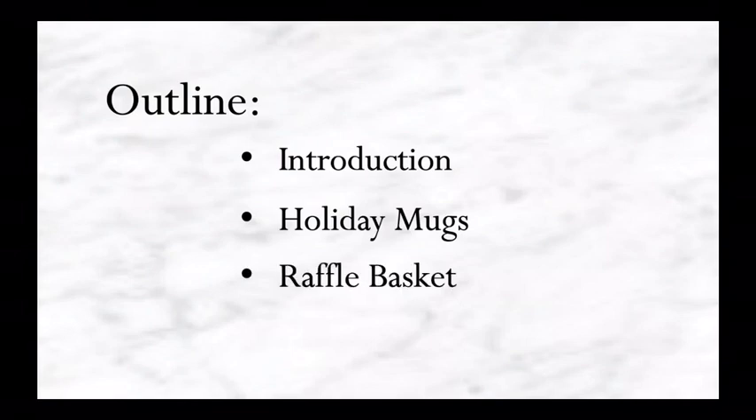Hi, my name is Sydney Kratzis, my partner's name is Kendall Joost, and this is our charity business sales scenario project. We worked on this through most of the year, so we are going to split the presentation into four parts: the introduction, holiday mug sale, raffle basket, and future plans that never got completed.